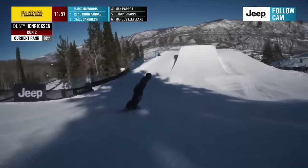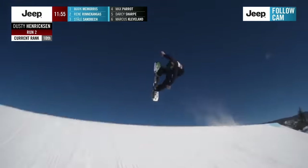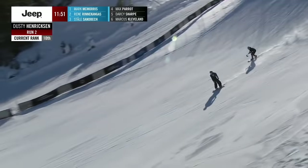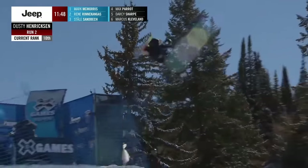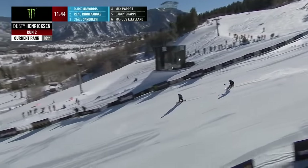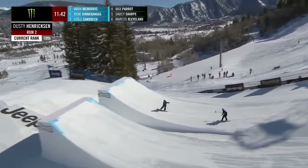Let's get a pulse check. Cap 12 double switch tail. He went down on the triple here, but makes no mistake — cap 12 back 1440. Needs something real substantial.